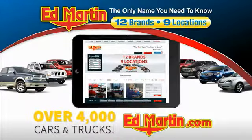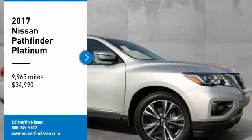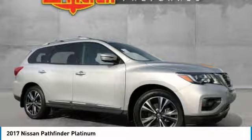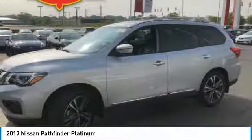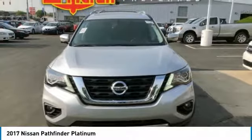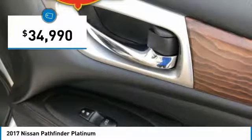You can also shop over 4,000 more cars and trucks online at edmartin.com. We are pleased to show you the 2017 Pathfinder. The Pathfinder has a premium interior with three rows of seating for up to seven passengers, as well as versatile seating and cargo configurations. This SUV appeals to both truck lovers and car lovers and is priced below $35,000.